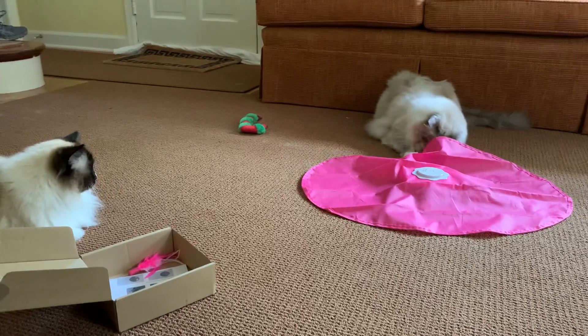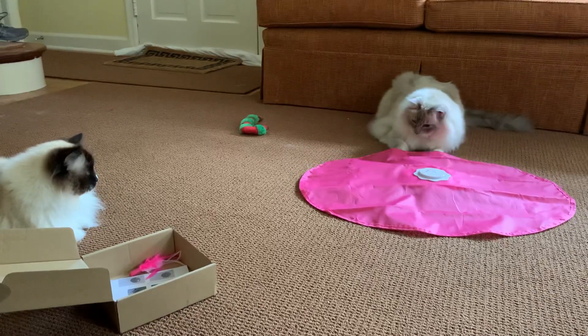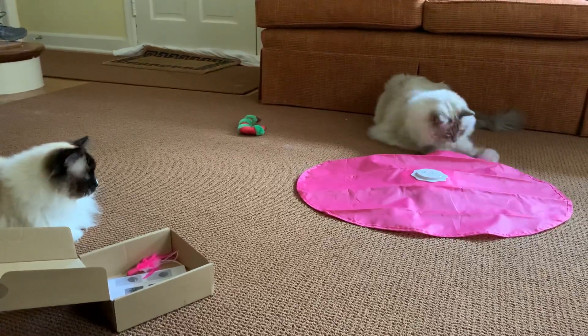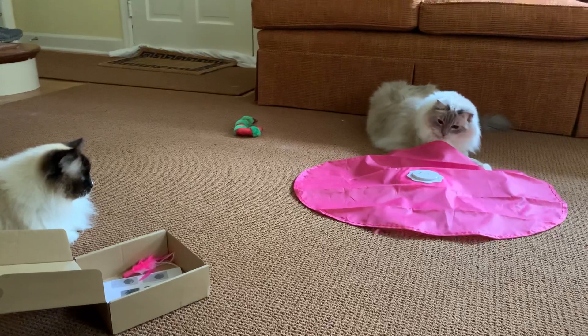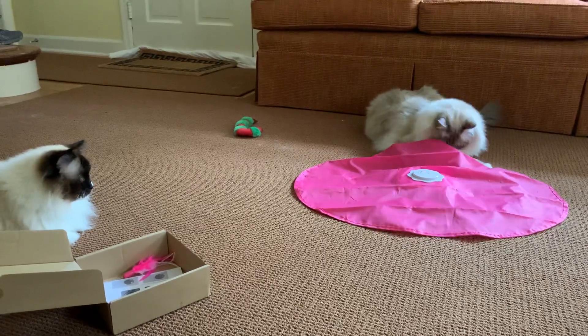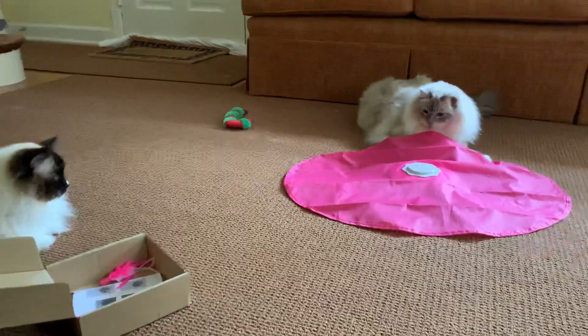I would say it's probably their favorite toy. Depending on their mood, maybe the Yao Katnipp Banana might be first and this one second, or this one first and Yao Katnipp Banana second, depending on their mood.